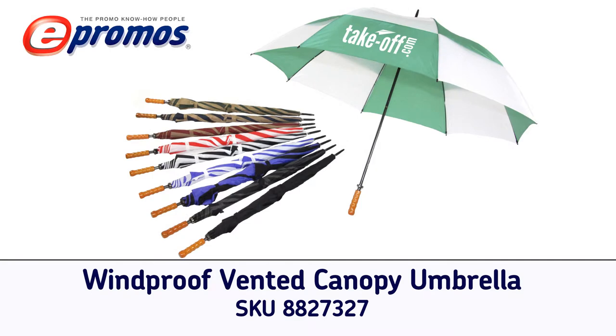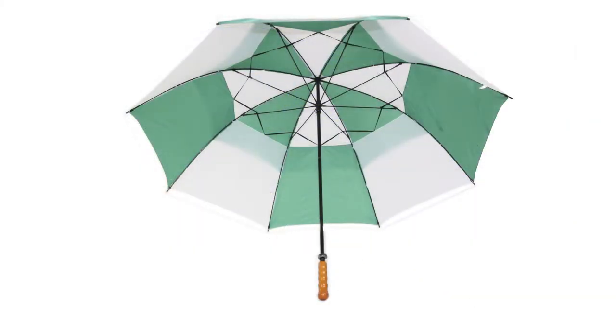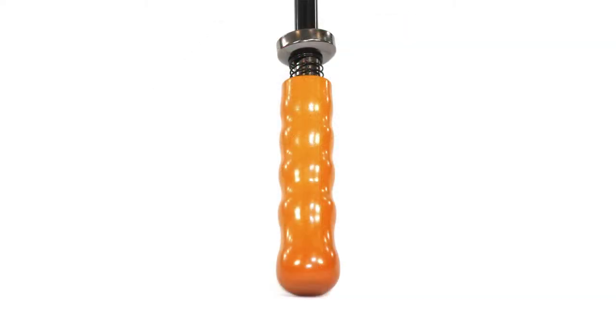The windproof vented canopy umbrella is an excellent option for companies looking for a sturdy custom umbrella that takes into account both style and functionality. Available in 10 color varieties, these logo umbrellas have a 68 inch arc, a fiberglass frame, metal shaft, and a blonde wood grip.